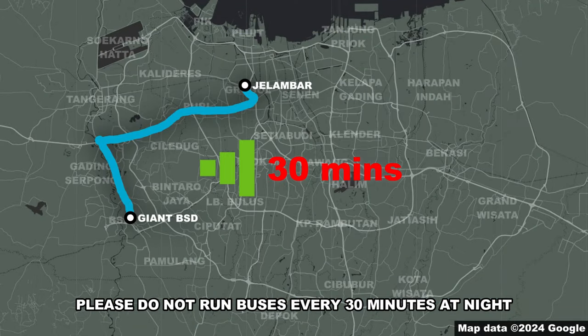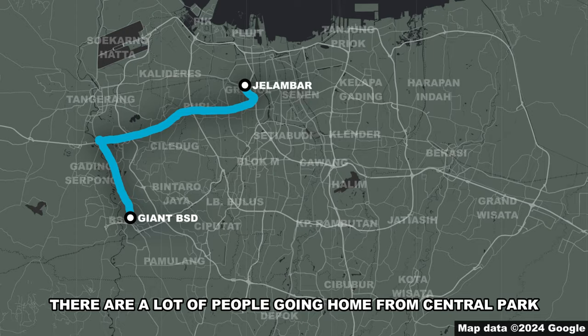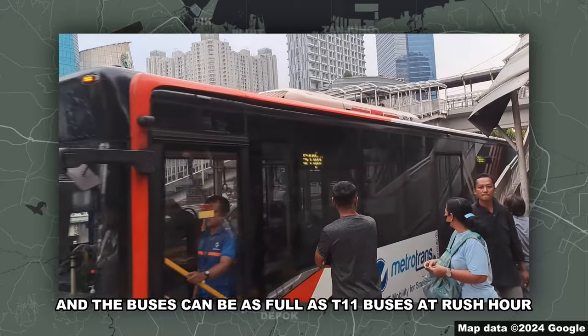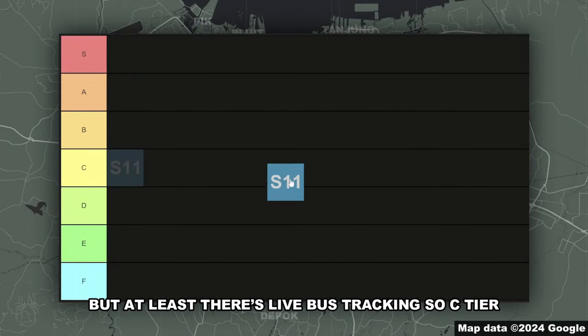Please do not run buses every 30 minutes at night. There are a lot of people going home from Central Park, and the buses can be full as T11 buses at rush hour. But at least there's live bus tracking, so sit here.